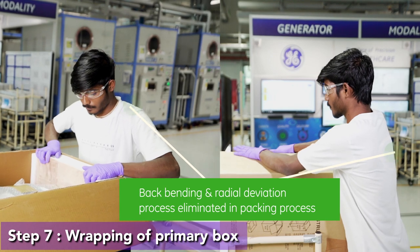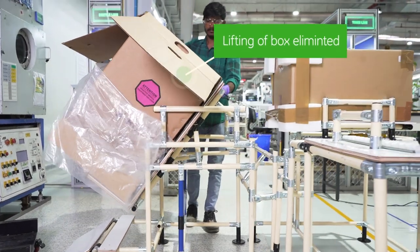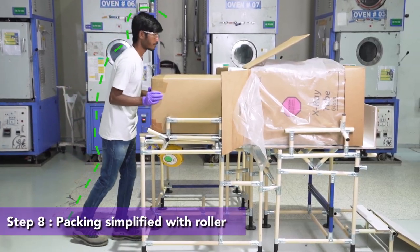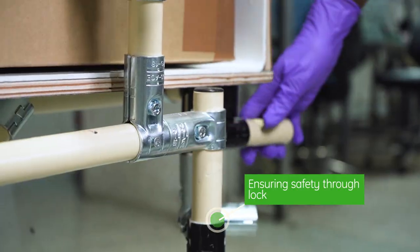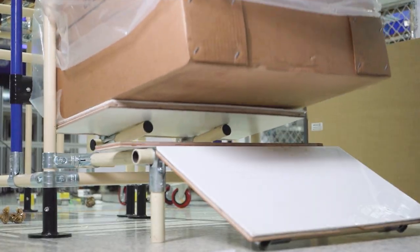We saw a reduction in ergo-score. We reaped the benefits of Zero Lift, Zero Bend tube packaging implementation by reducing ergonomic and safety risk, cost, cycle time, injury and labour.